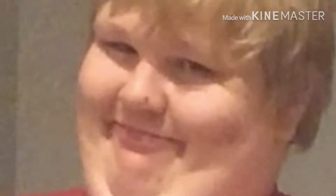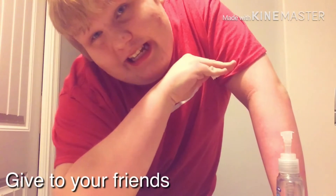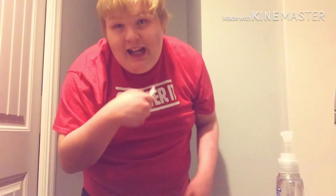One: pocket tissue. And it can be used for many things. Give your friends a tissue, because come on, give all your friends some tissues. And the best thing — for currency, one pocket tissue equals 25 cents.